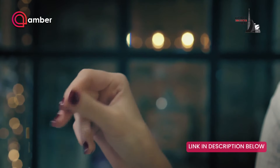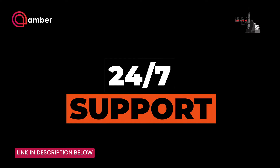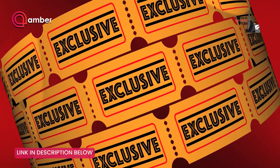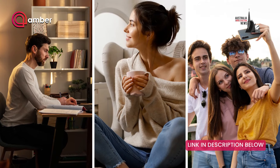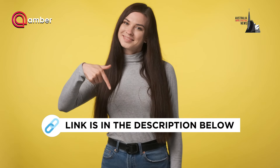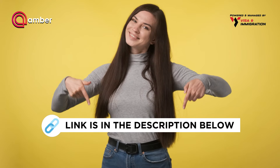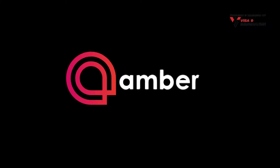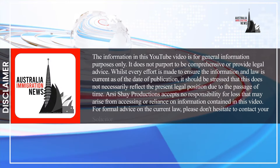Why choose Amber Student? Thousands of properties in major study destinations, easy and secure online booking process, and the best part, there's assistance available to you anytime, anywhere. You can also enjoy special offers and discounts tailored for students. Your perfect student home awaits. Don't compromise on your living experience. With Amber Student, find a place where you can study, relax and create lasting memories. Visit the link in the description box and pinned comment below and secure your ideal student accommodation easily so that you start your academic journey with peace of mind. Explore your options at Amber Student today.